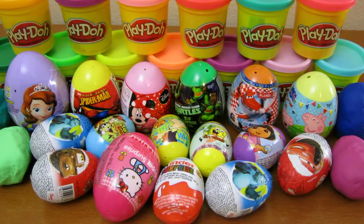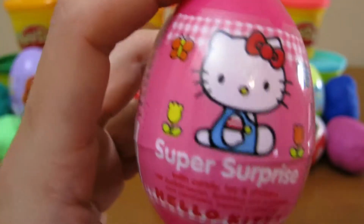Hey everyone, AwesomeDisneyToys here and today we're bringing you 20 surprise eggs. Let's start off by opening up our Hello Kitty surprise egg.